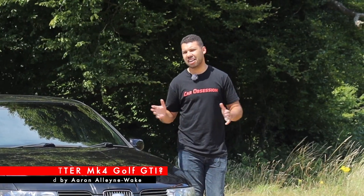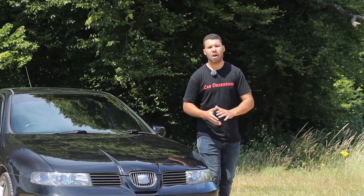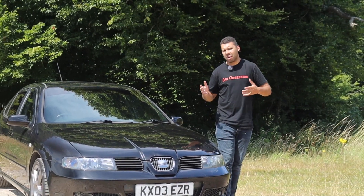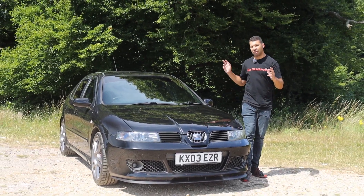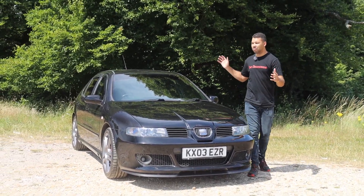The Mark IV Golf GTI. Let's be honest, it wasn't exactly Volkswagen's finest hour, was it? By then it was fat, heavy, and it was a shadow of its former self. Thankfully at the time there was a more attractive alternative: the Seat Leon Cupra R.